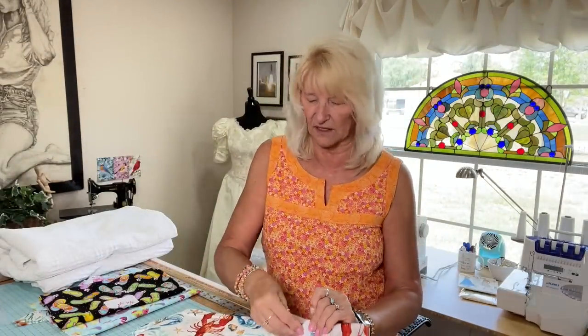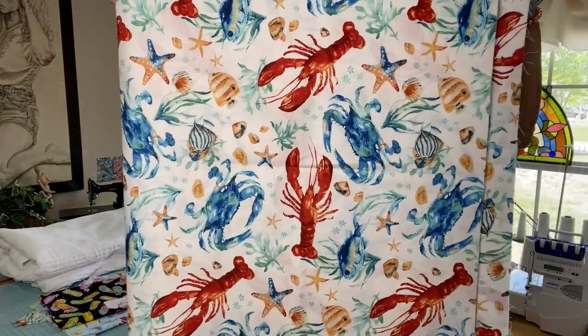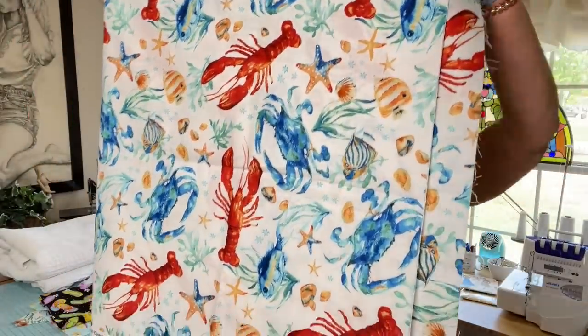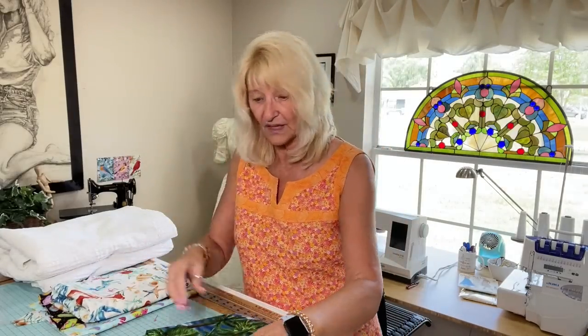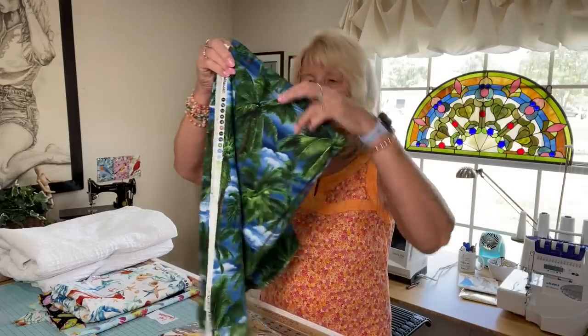This one is one yard and it is gorgeous — just gorgeous. I've pinned little tags on everything so I can remember the yardage. It's got lobsters, crabs, fish — all very tropical and water-themed. This is Robert Kaufman, which is a very nice quilting cotton — not the Nordstrom of cottons, but definitely not Target either. Just beautiful, with that blue and green of the palm trees. It's a directional print, which surprises me given how many of these are.